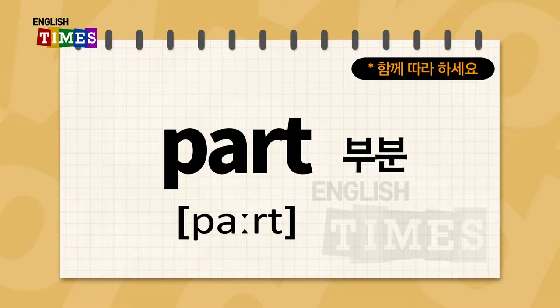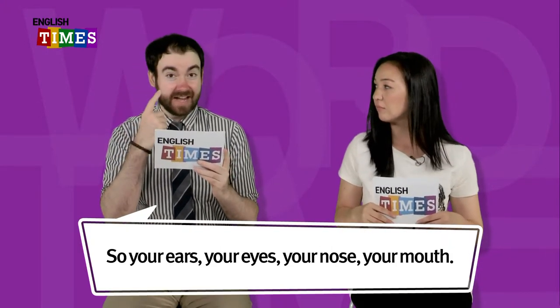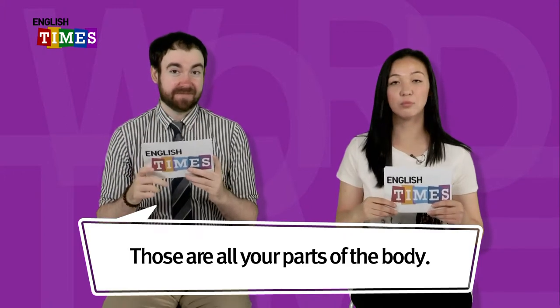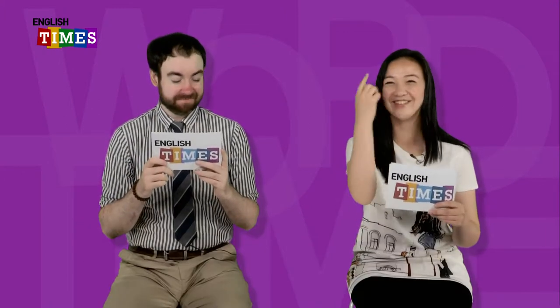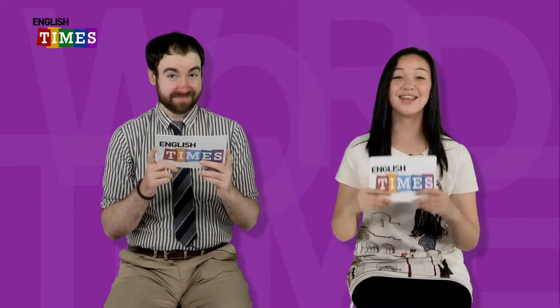The next word is part. Part는 부분이에요. Parts of the body: your ears, your eyes, your nose, your mouth — those are all parts of your body. 몸의 부분. 눈, 코, 입. Part.